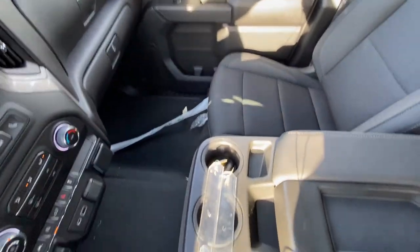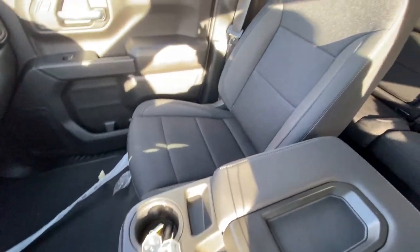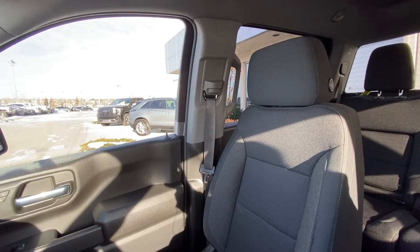Dual glove box with a locking bottom. The truck features a bench seat up front, so that center console doubles up as a 6-seat configuration for your Silverado 1500.